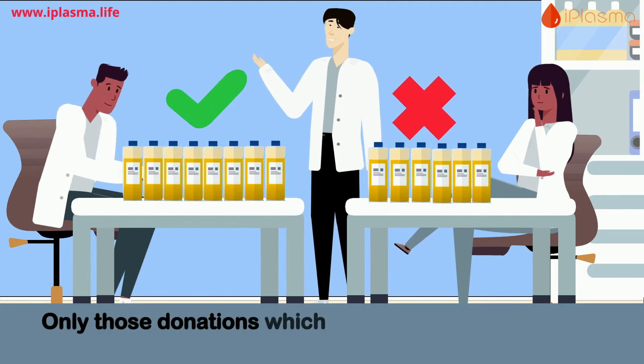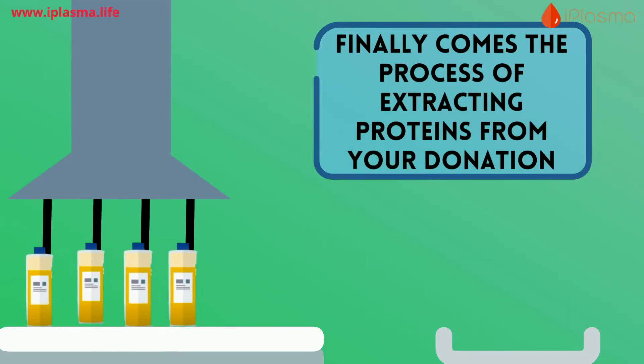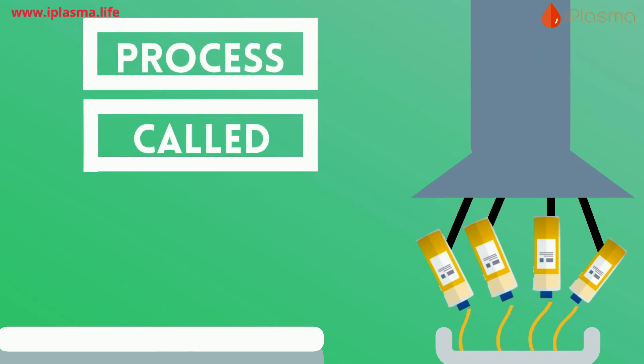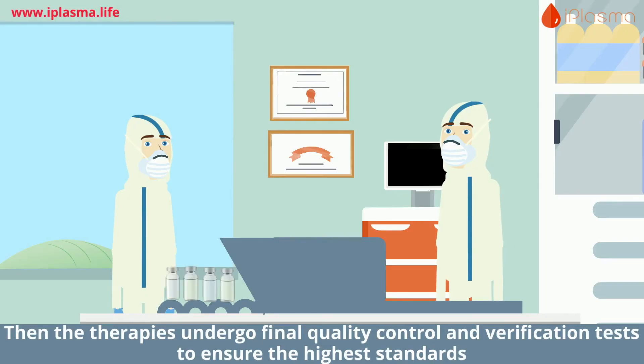Here, your plasma is again screened and tested to make the process even more safe. Only those donations which meet absolutely all safety standards are used for making therapies. Finally comes the process of extracting proteins from your donation — a process called fractionation.